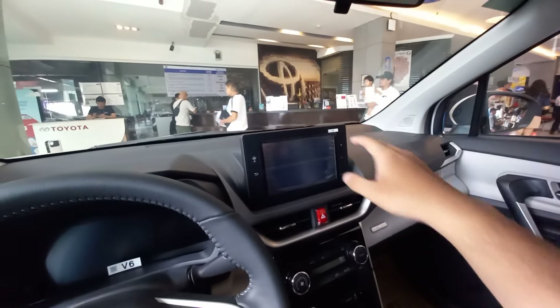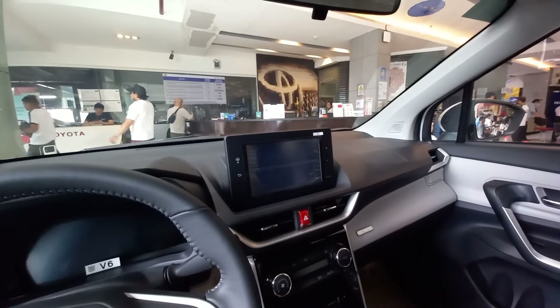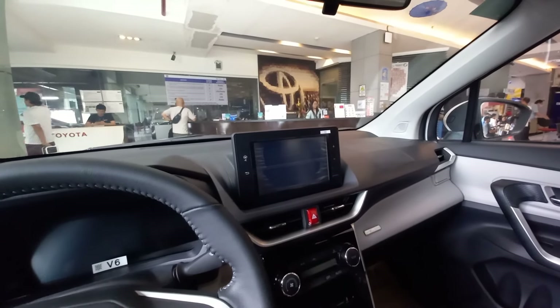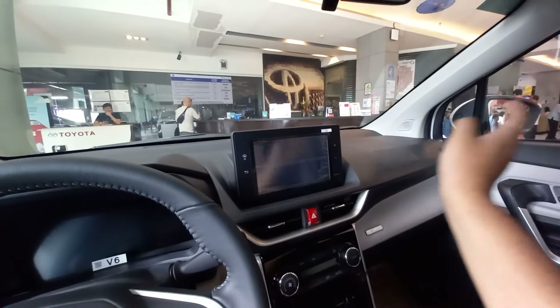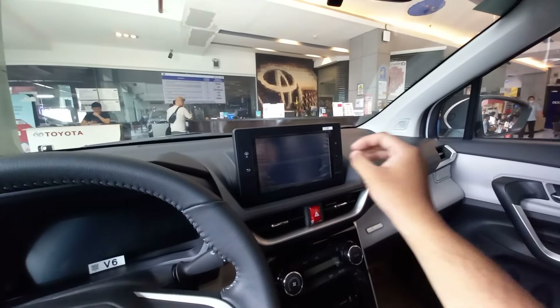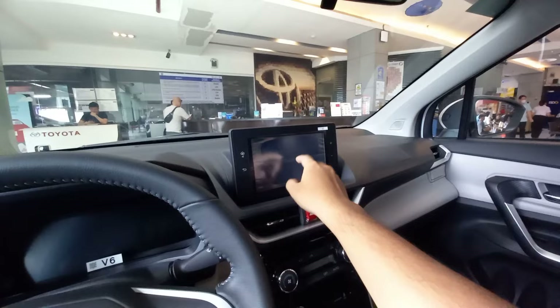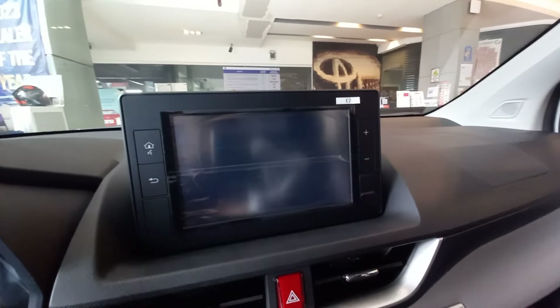For me, it's not really an obstruction while driving. But the only problem here is that when direct sunlight hits at a certain angle and beams onto the screen, it can be hard to see the contents of the screen.